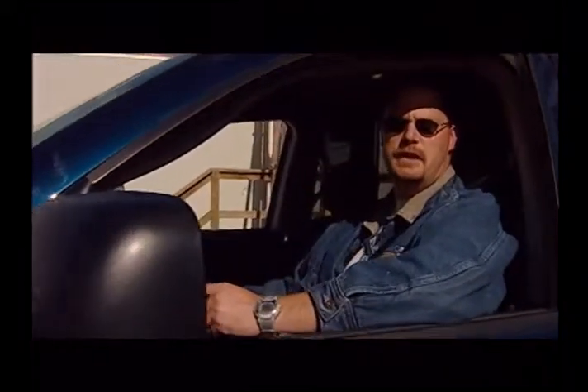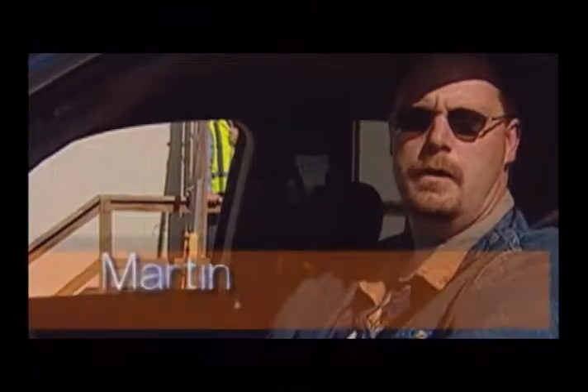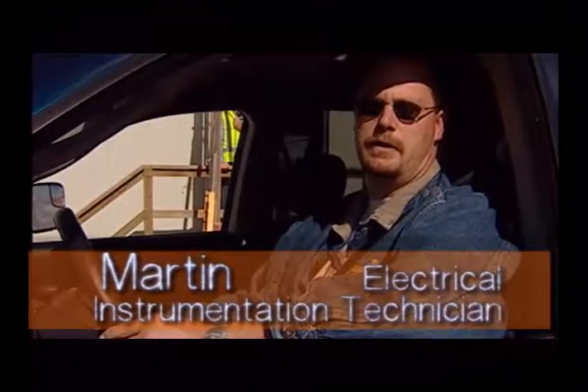Hi, welcome to APCOR's Genesee generating plant. I'm Martin and I'm an electrical instrumentation technician. Why don't you come inside and I'll show you how we turn coal into kilowatts.